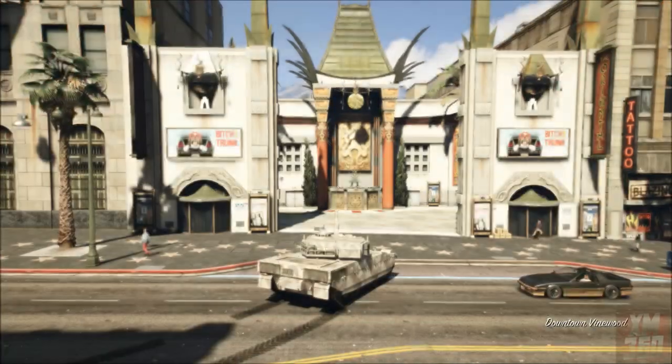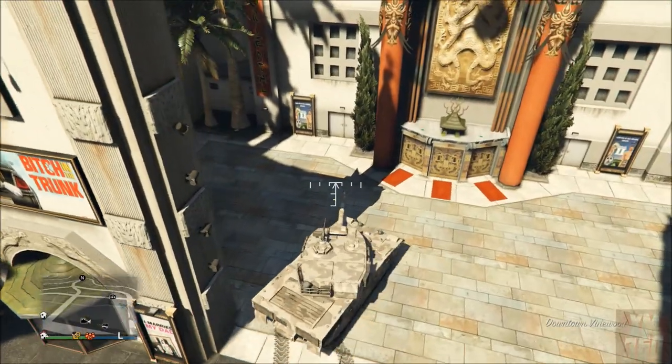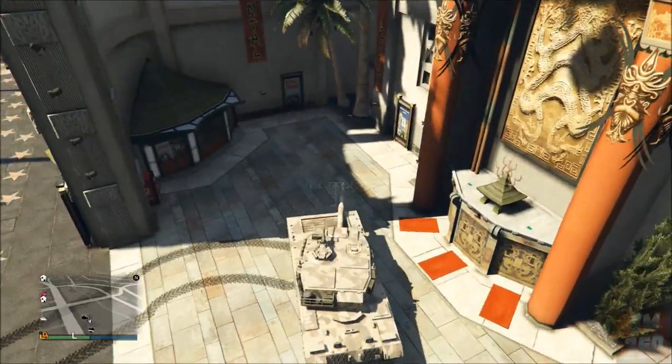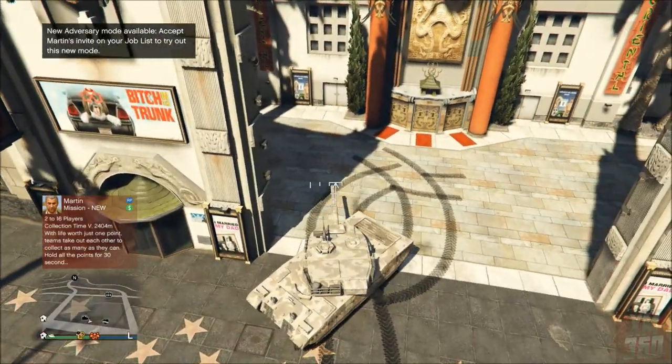In order to do this you will need a Rhino tank. You can either use your own, use a friend's, or if you're extremely desperate you could try to steal one from the military base. But you will need a Rhino tank, and you're going to come up to this location.